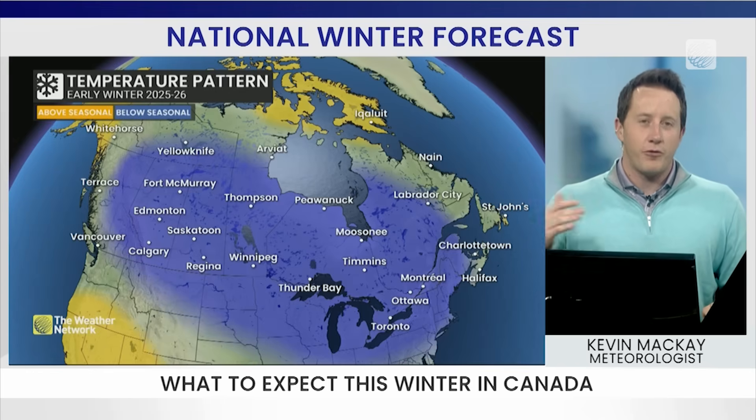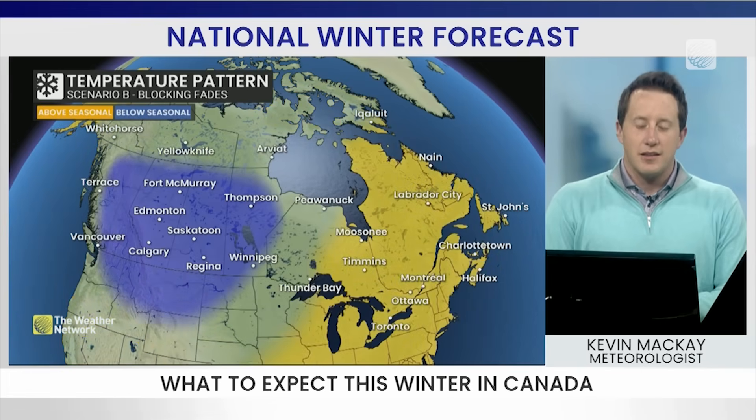The question is, does this pattern hold through January or do we get a flop? And then as La Niña weakens, we could see that transition back to a more mild flow for the eastern half of the country.